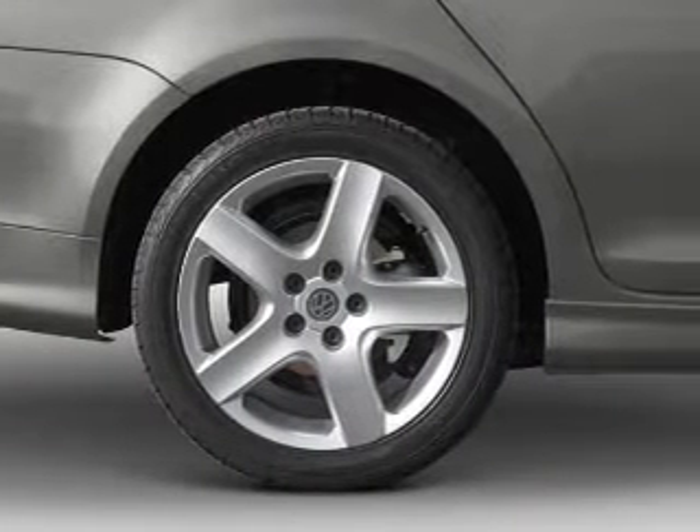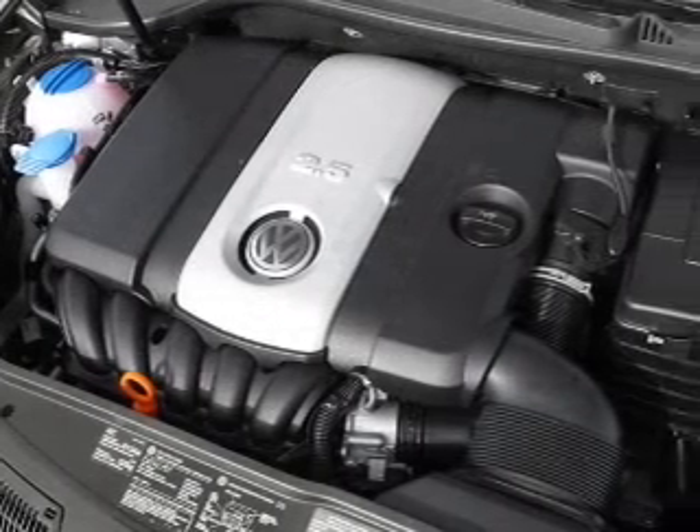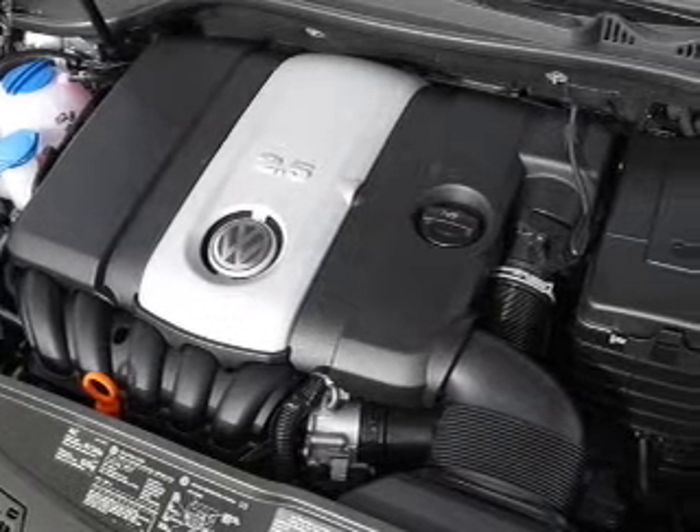power door locks, power windows, power steering, cruise control, power mirrors, an alarm system, and an AM/FM stereo with a CD player.